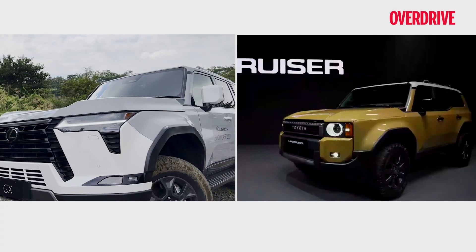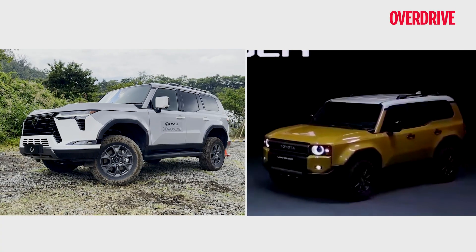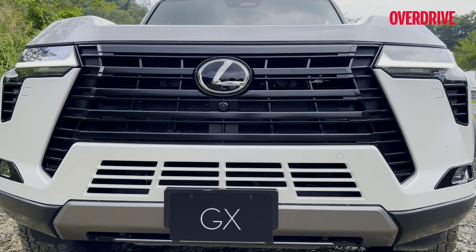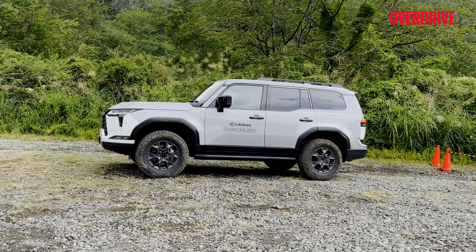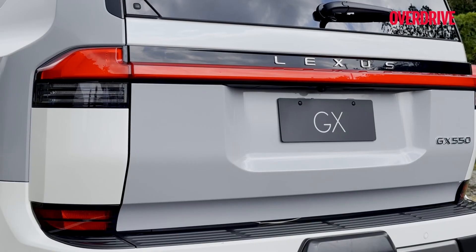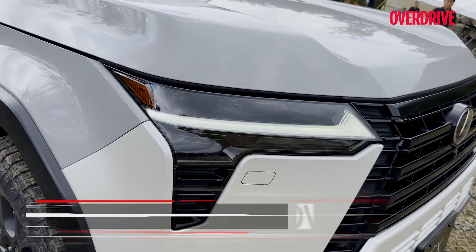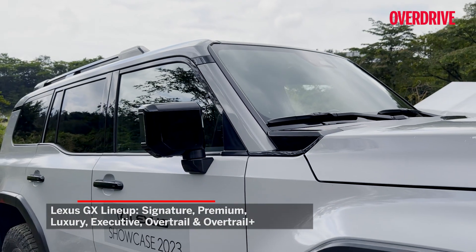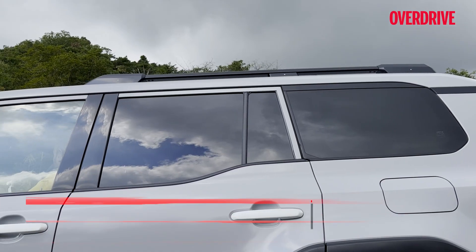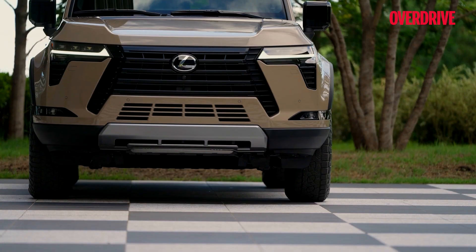The Lexus badge means that while the Land Cruiser 250 looks old-school with round lighting elements, the GX looks more stylish and sophisticated. Like the LX, it wears harpoon-shaped DRLs and a spindle grille dominating the front end, though following a more subtle design theme. The tailgate gets a seamless light bar and spaced Lexus lettering. While the front and rear look luxury-focused, the side profile gives away the GX's off-road intent with angular wheel arches, chunky cladding, prominent roof rails and squared wing mirrors featuring a unique vertical turn blinker.